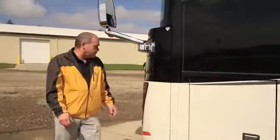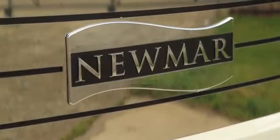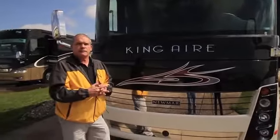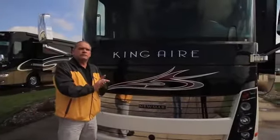As we walk around to the front of the coach, you're going to notice it has the 12½ Onan Quiet Diesel Generator, and the chrome package continues all the way around. You'll also have low-mounted mirrors for easy visibility going down the road, and one of the largest one-piece windshields in the industry. This particular one has the collision avoidance system, or safety cruise, so you can set your cruise 300 feet behind the car in front of you and it will automatically back you off that distance if someone cuts in front of you. That's the exterior of the 2014 King Air.